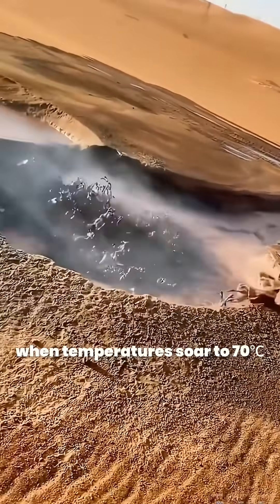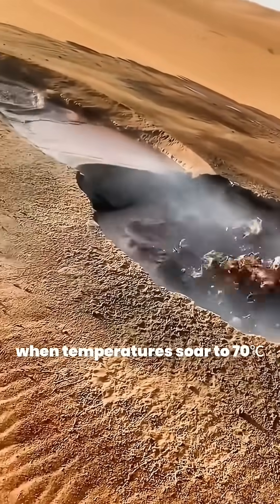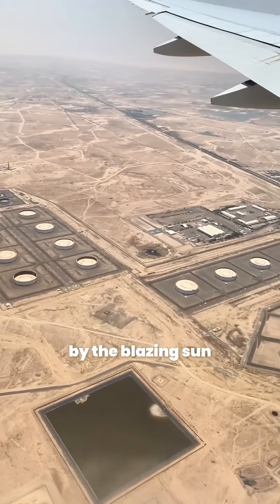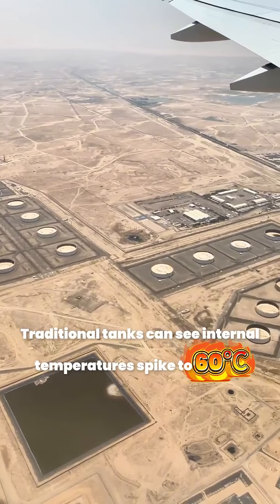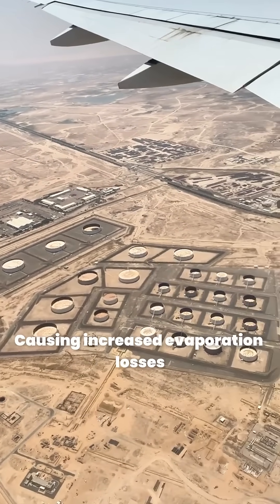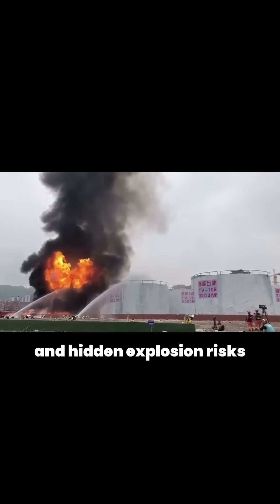At noon in the Middle East, when temperatures soar to 70 degrees Celsius, the oil storage tanks in Saudi Arabia are scorched by the blazing sun. Traditional tanks can see internal temperatures spike to 60 degrees Celsius, causing increased evaporation losses and hidden explosion risks.